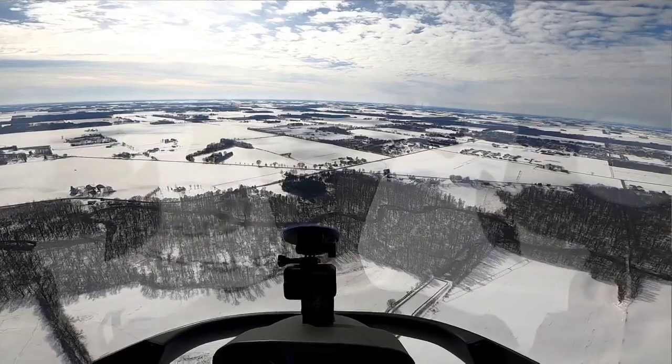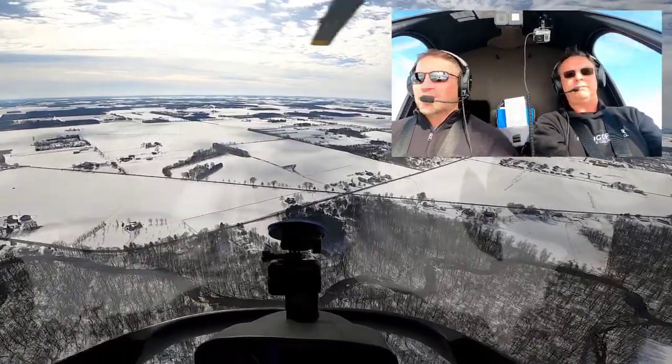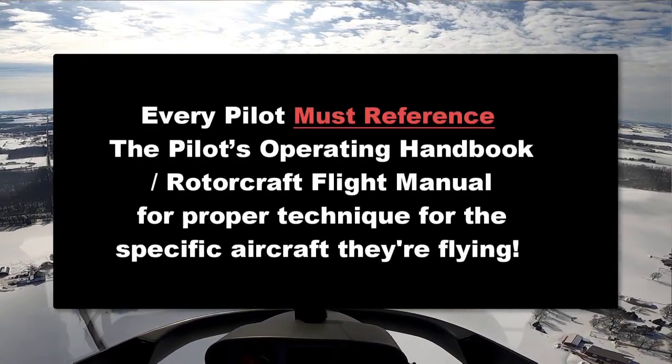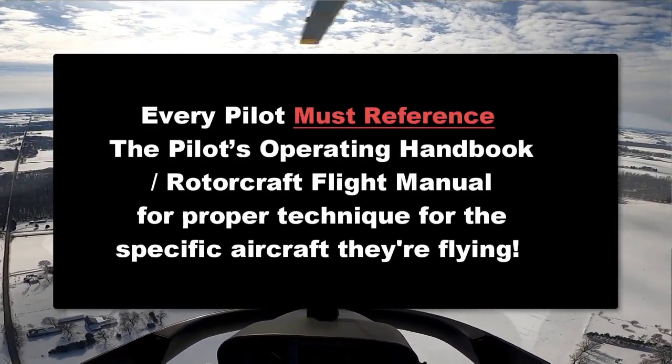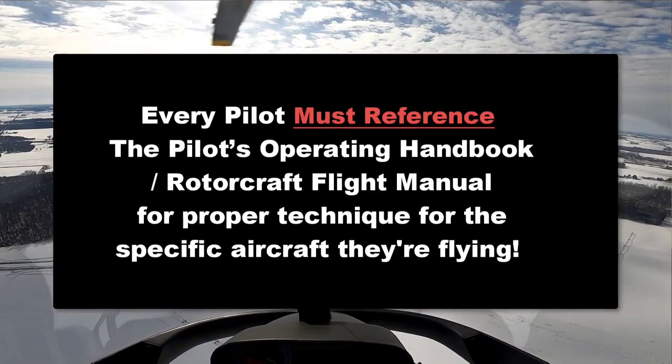Stretching the glide — and I'll have to be honest with you — I kind of talk about it a little bit, but I don't really show it. Because the thought process if I have an engine failure and I enter an auto, I'm pretty much going right here in the immediate area. So I don't really talk much about stretching the glide.